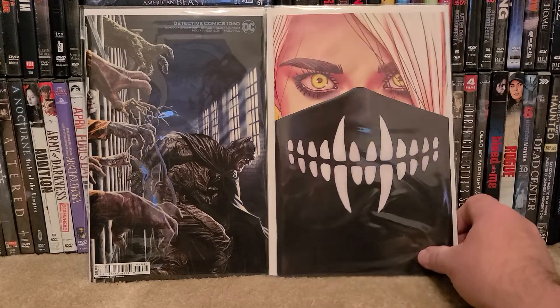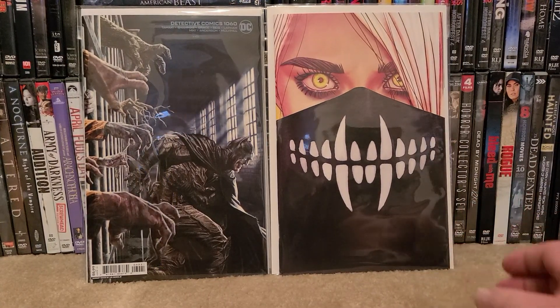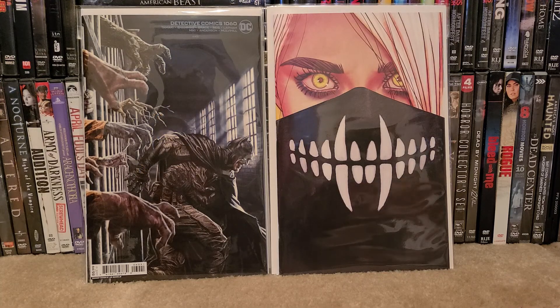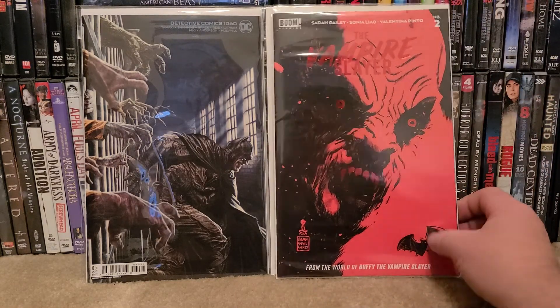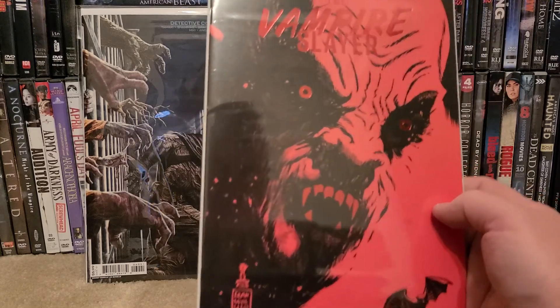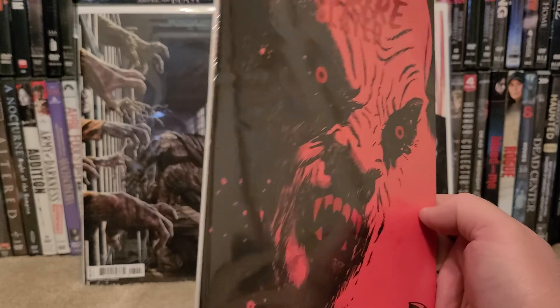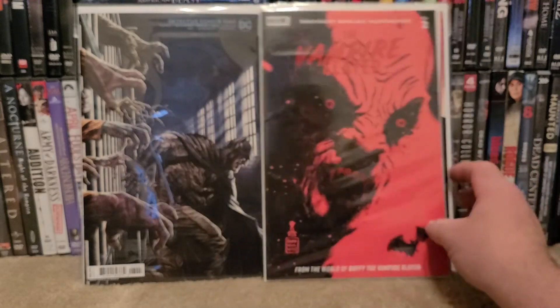Something is Killing the Children — I'm not sure what number this is. I believe there was another cover; I'll have to check the shop and see if they have that. The Vampire Slayer Buffy number two with that awesome cover — the eyes are lenticular and the teeth are shiny. Pretty cool.